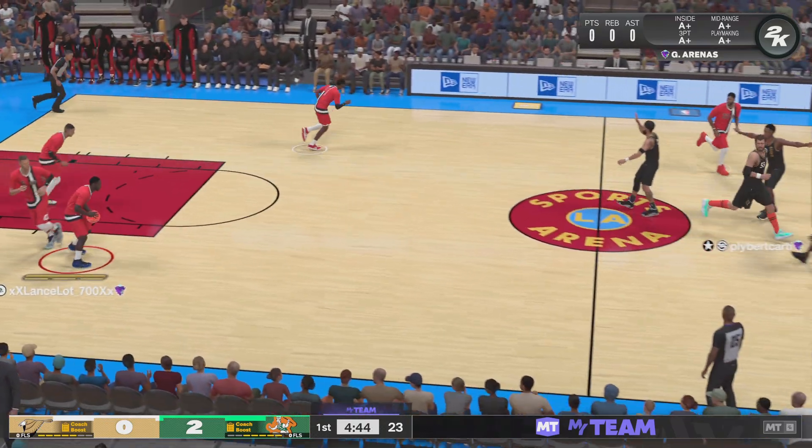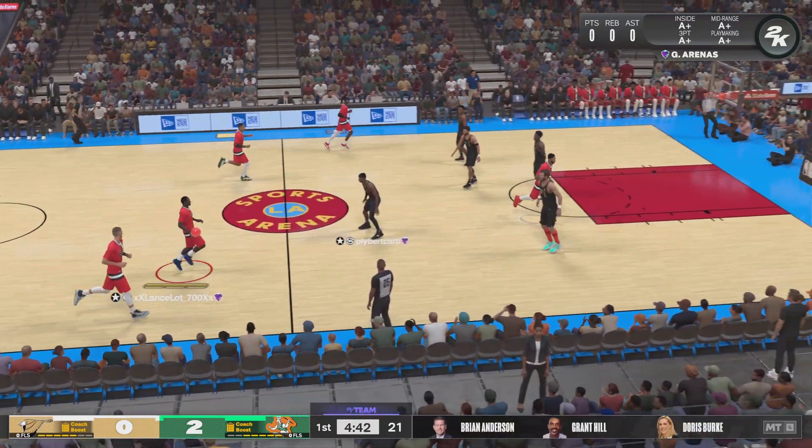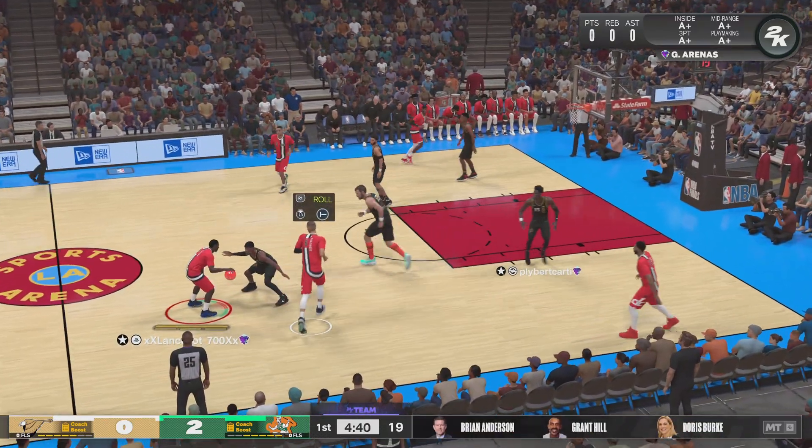We are talking about a 6'6 point guard. Shea has got a great view of the floor — what an easy pass.